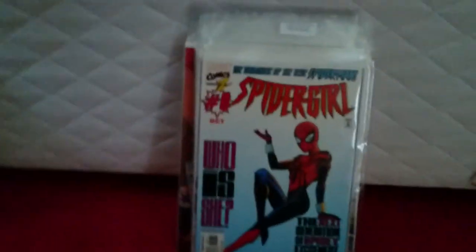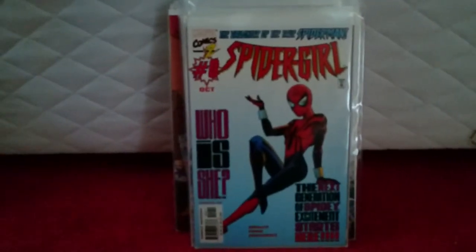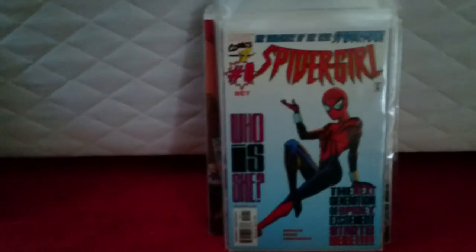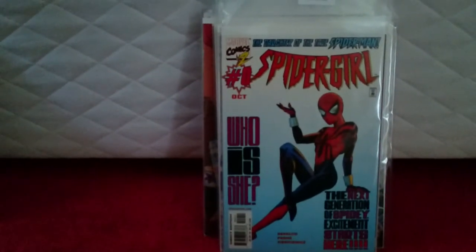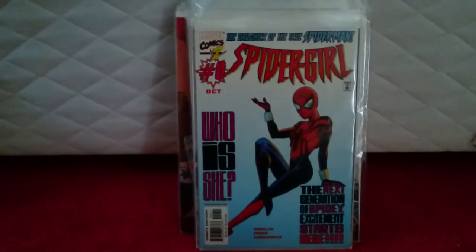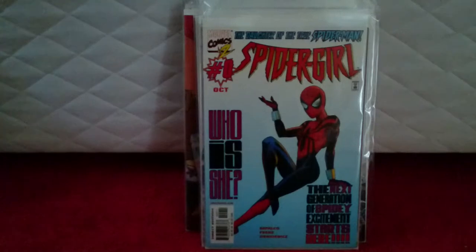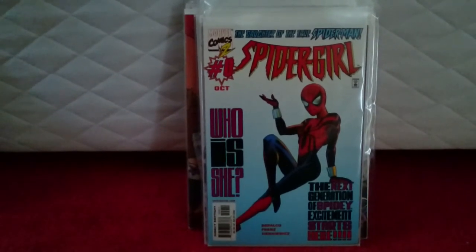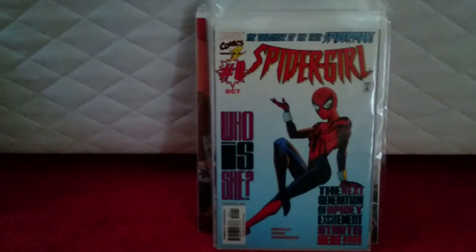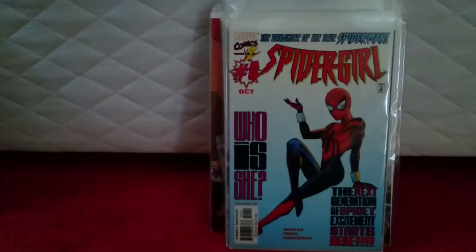Spider-Girl Zero. There's not really much I can say about this book — I think most of you know the story. Different reality where Peter Parker and Mary Jane had their child, and she ended up becoming Spider-Girl. Issue Zero. Paid £3 — near-mint condition. Can't complain.